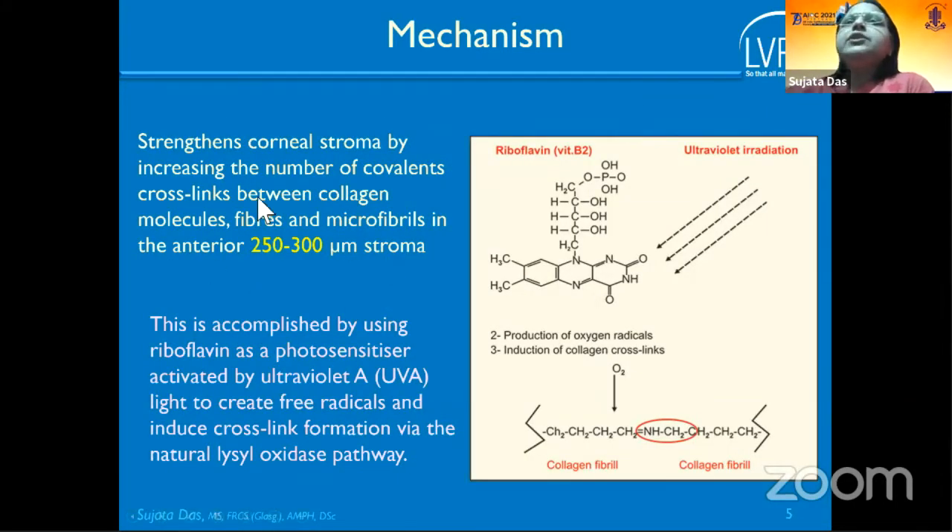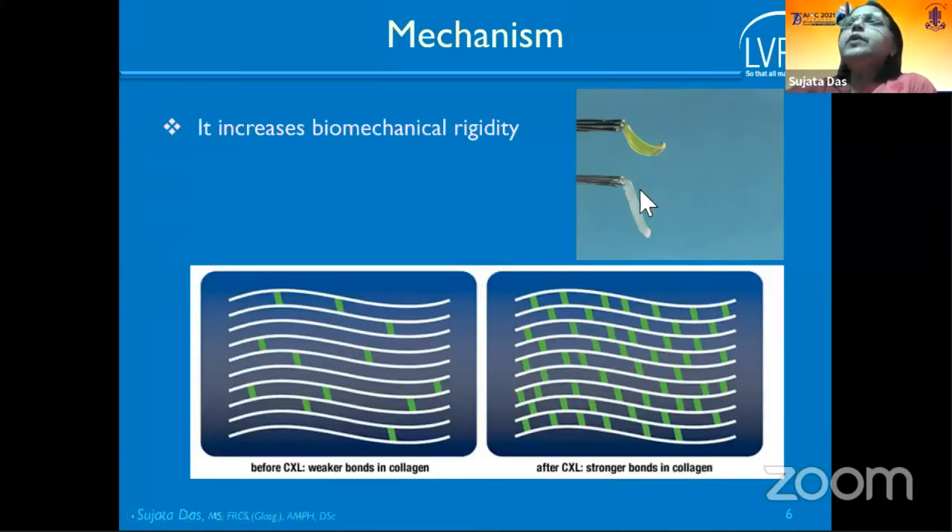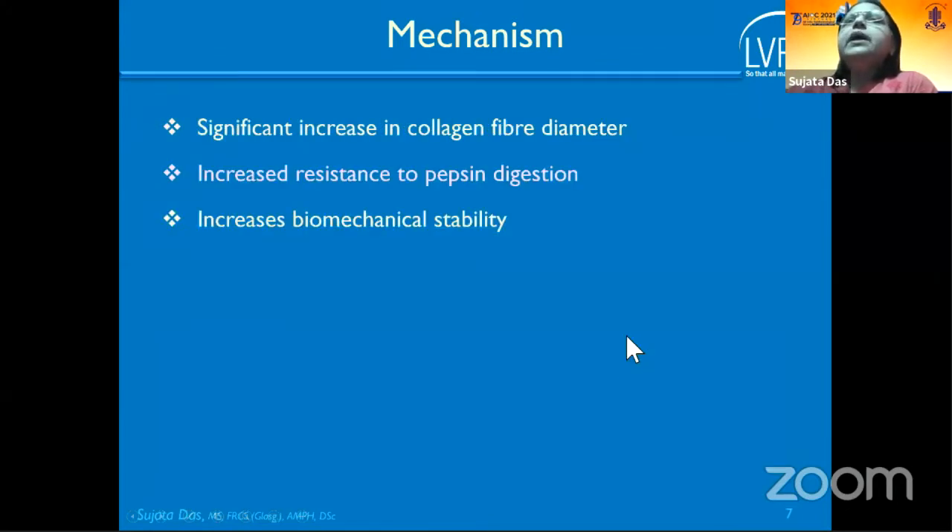Cross-linking works on the anterior 250 to 300 microns of the stroma. Riboflavin acts as a photosensitizer. When combined with ultraviolet rays, reactive oxygen radicals are produced, which form cross-links by natural lysyl oxidative mechanisms. Histopathology shows a significant increase in collagen fiber diameter after cross-linking. The cornea gains increased resistance to pepsin digestion and improved biomechanical stability.